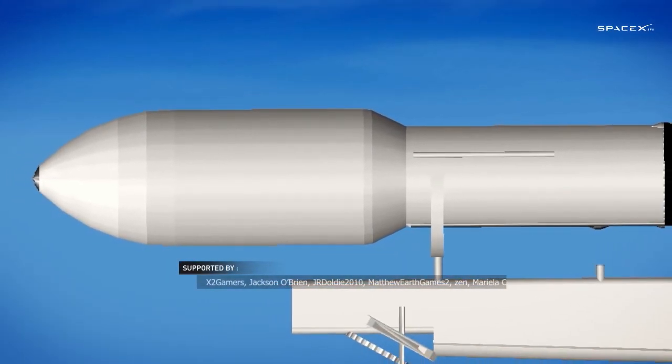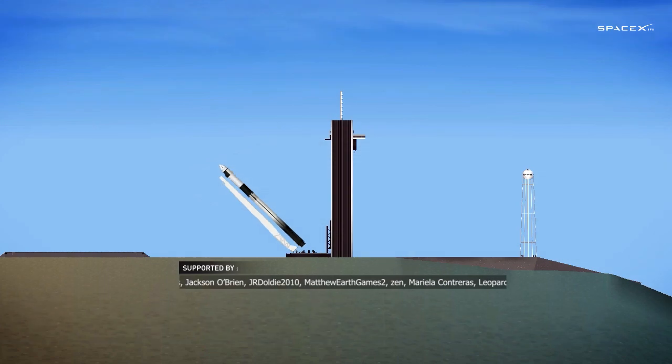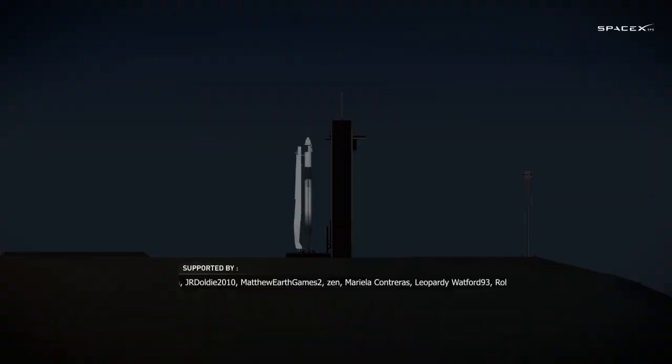LWO on weather net, liftoff conditions pretty good. EFTS is ready for launch.